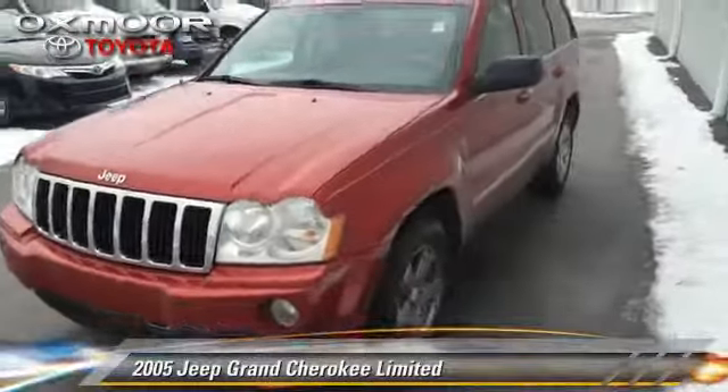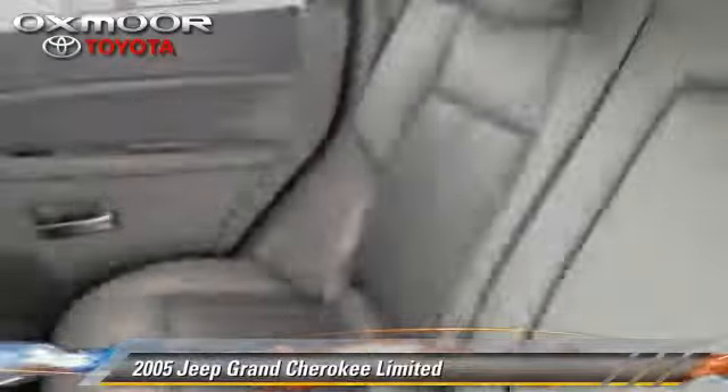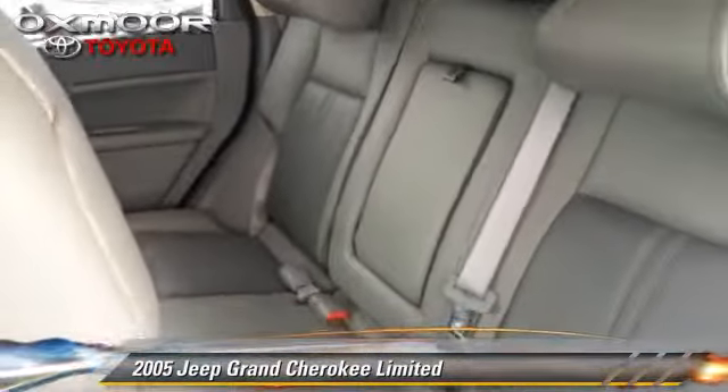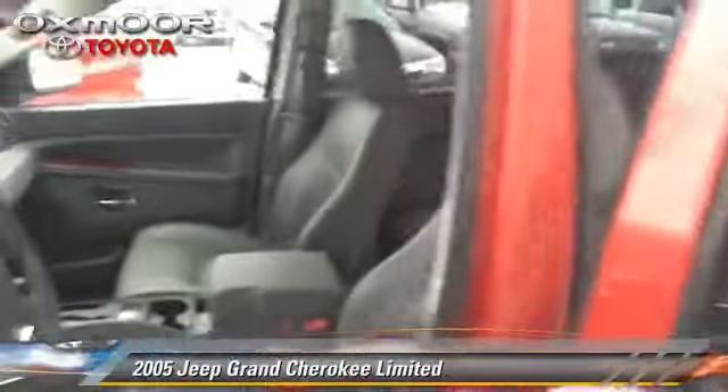The 2005 Jeep Grand Cherokee Limited, powered by a 5.7 liter V8 engine with a 5-speed automatic transmission. This vehicle gets up to 19 miles per gallon.